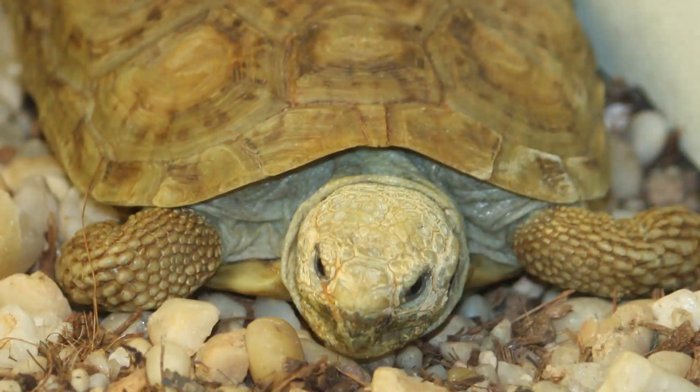Pancake tortoises get their name from their very flat shell. When they hatch out, they initially have a curved carapace, but they flatten out as they grow. They're also very excellent climbers. In the wild, they can reach elevations of 6,000 feet, and they're not very big — only about 6 to 7 inches long.